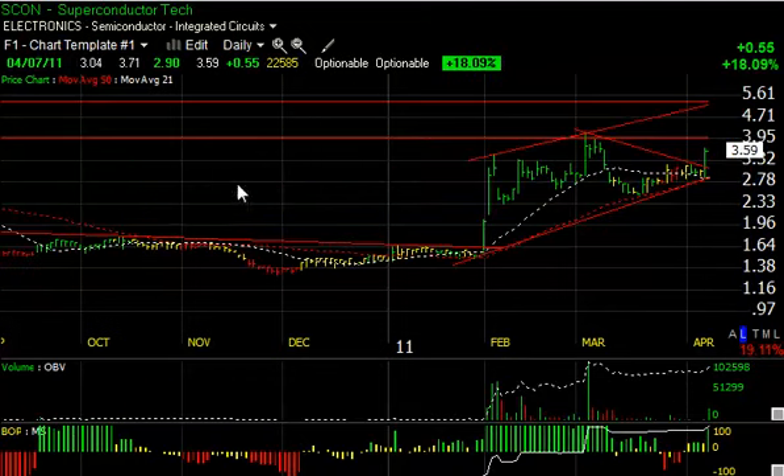SCON had a big day today, popping out of the wedge pattern it had formed. You'll see the big run-up in January/February, then the wedge, followed by a one-day breakout, a pullback that held the 50-day moving averages, a new trend line, and then the declining tops line formed the wedge — which it broke out of today, jumping 55 cents or 18 percent on 2.25 million shares, the heaviest volume in four weeks. I'm looking for a test and take-out of the $4 range, with a secondary target of 5.50.